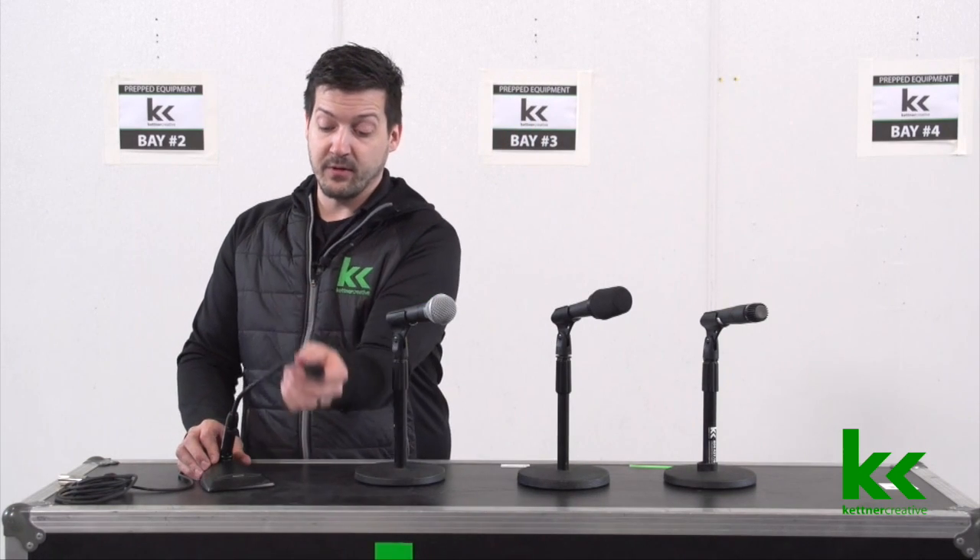This microphone is really nice when you have a variety of speakers at different heights, because you can instantly grab it and adjust it as needed.